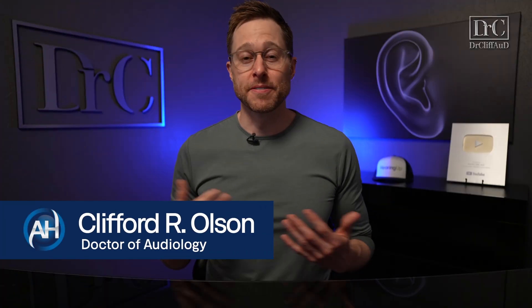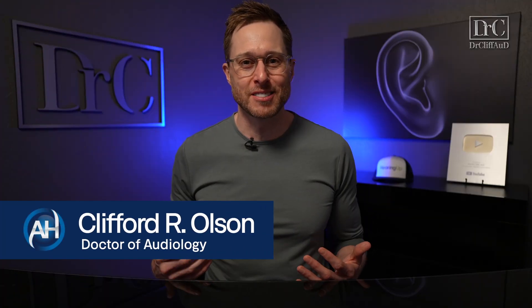Don't you think it's about time we compare Apple AirPods Pro 2 to prescription hearing aids? Hey guys, Cliff Olson, Doctor of Audiology and founder of Applied Hearing Solutions in Phoenix, Arizona, and in this video we're going to find out if the Apple AirPods Pro 2 hearing aid feature is actually better than prescription hearing aids.